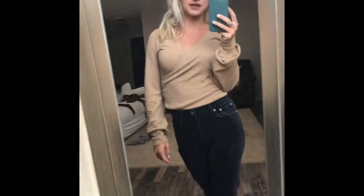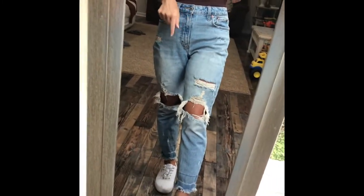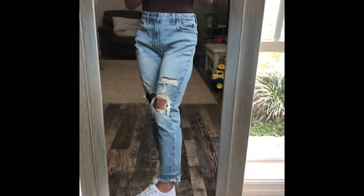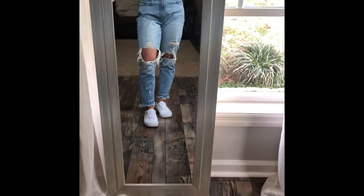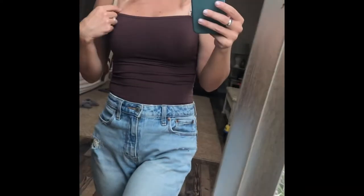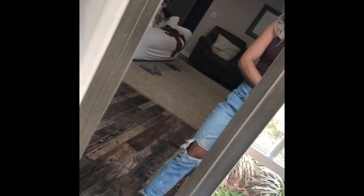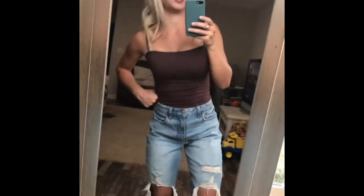New outfit — these are the extra short mom jeans, so you can see they come up a little bit more, which I like because it looks cute for summer. You can wear tennis shoes with them for a casual look, or dress it up with a cute shirt. This is the dark brown tank top — really cute and a nice outfit for summer. These jeans are so comfy, really flattering, and they come up high-waist, which is the best, especially for moms.